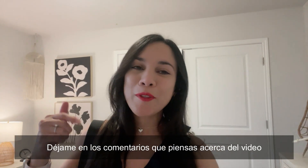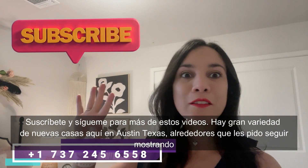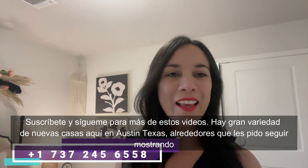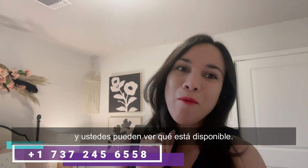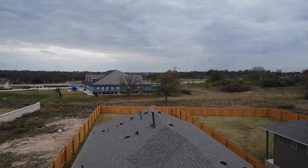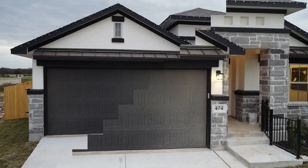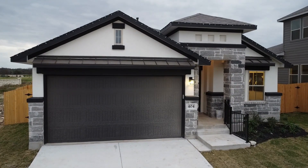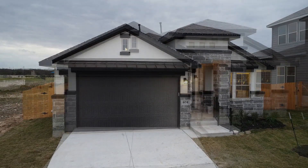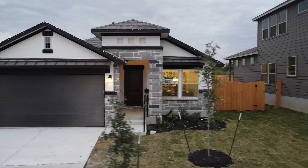Let me know in the comments what you think about the video. Subscribe and follow me for more of these videos. There are tons of brand new homes here in Austin, Texas and all around that I can keep posting so you guys can check what is available.